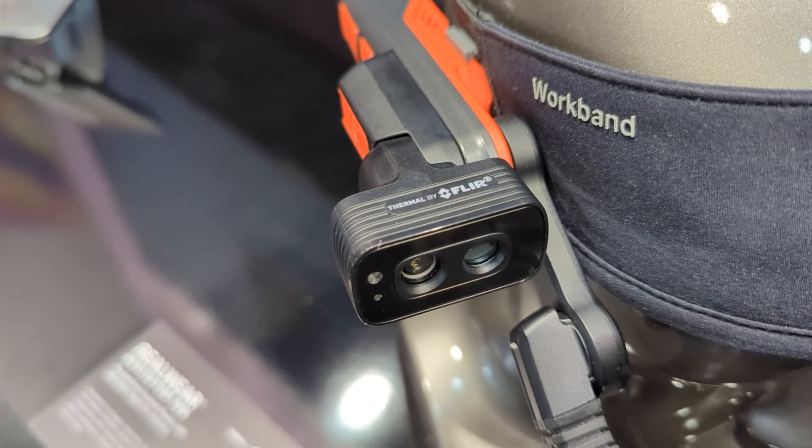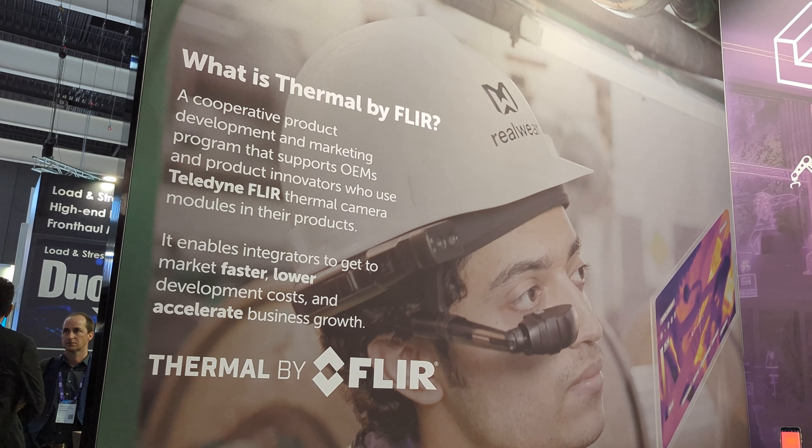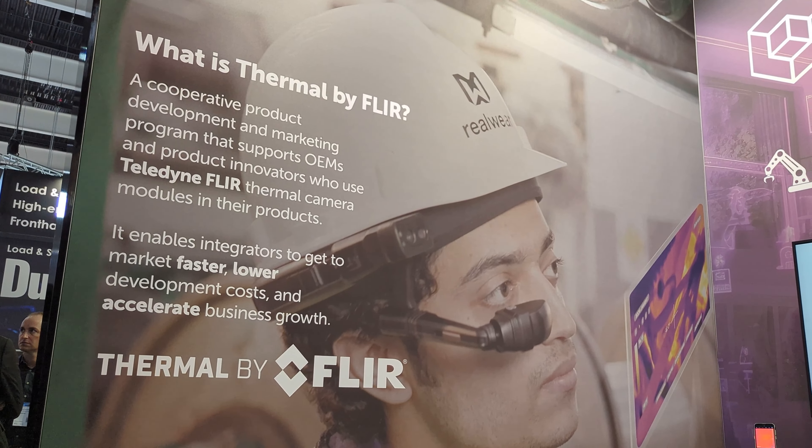Hi, welcome to Mobile World Congress 2024. I'm Dan Jarvis working for Teledyne FLIR. This is our booth and we're introducing some interesting Thermal by FLIR products. Thermal by FLIR, as you may know, is a technology or a branding that incorporates our sensors into other people's products.